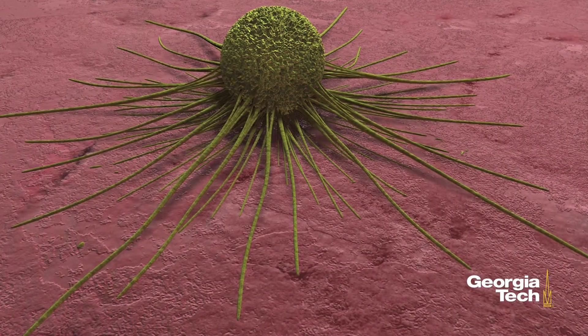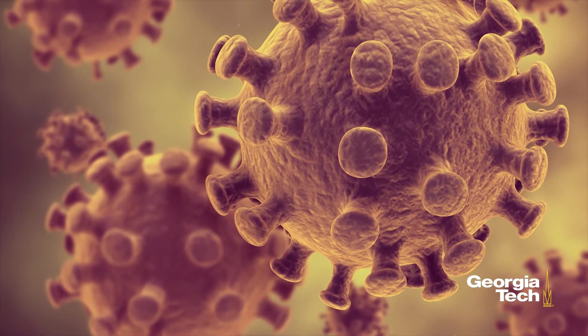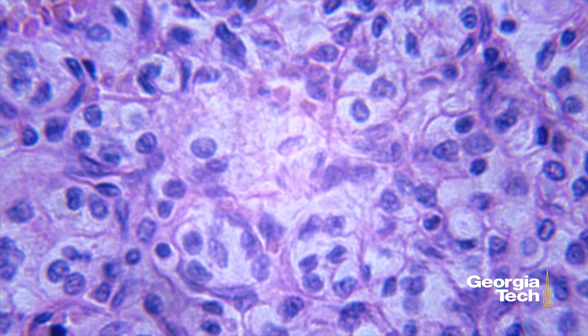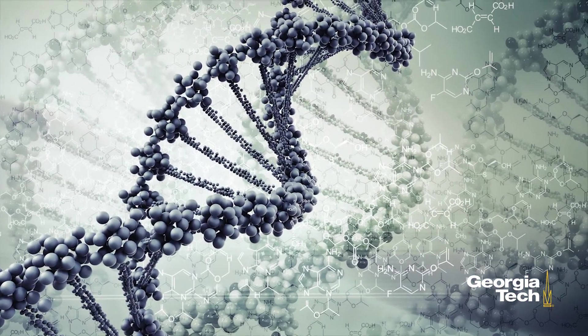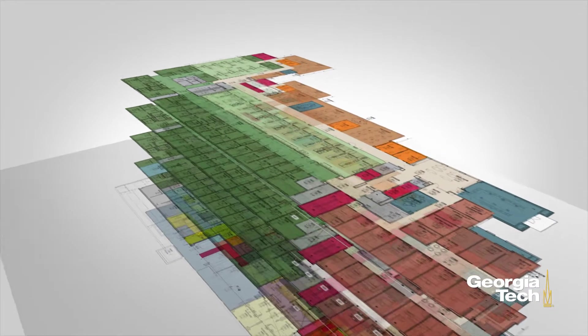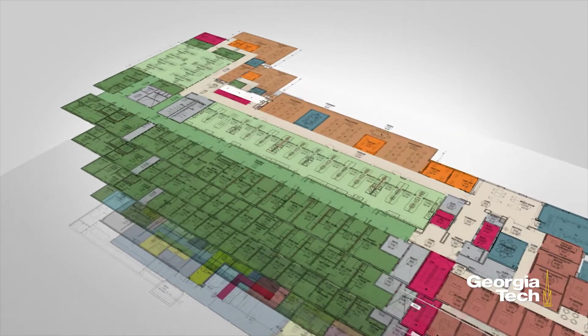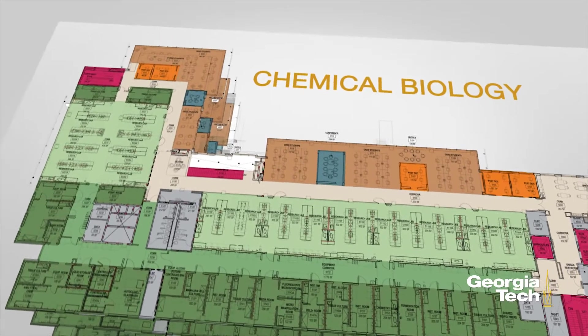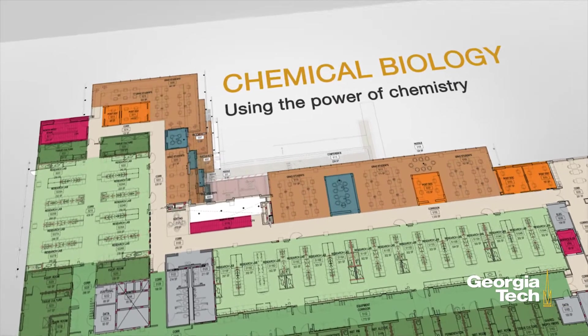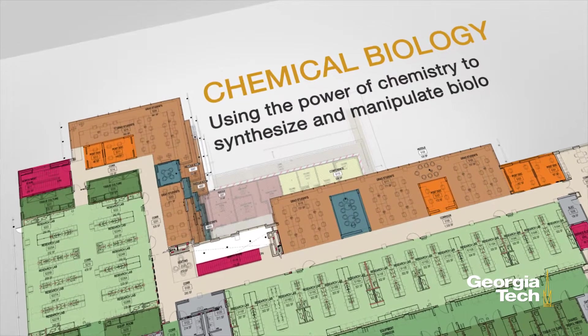Disease is not simple. To understand it, and to beat it, we must quantify, analyze, and manipulate the cellular logic of life. The research neighborhoods within EBB were designed and programmed to facilitate this vision. One research neighborhood is chemical biology, using the power of chemistry to synthesize and manipulate biology.